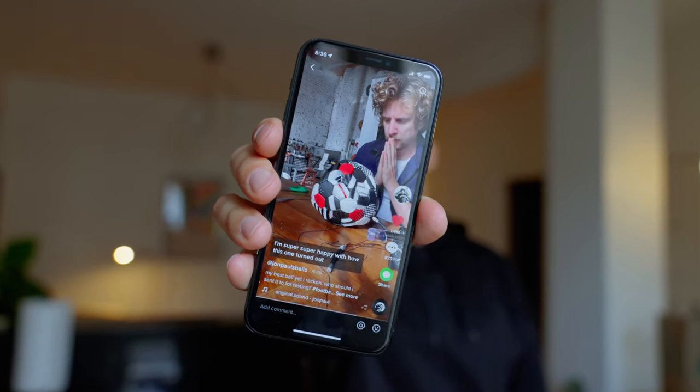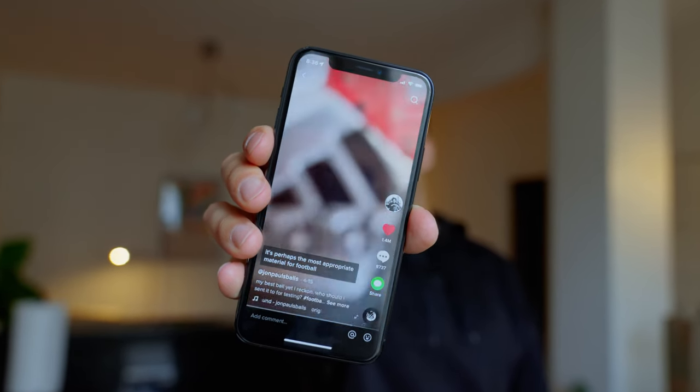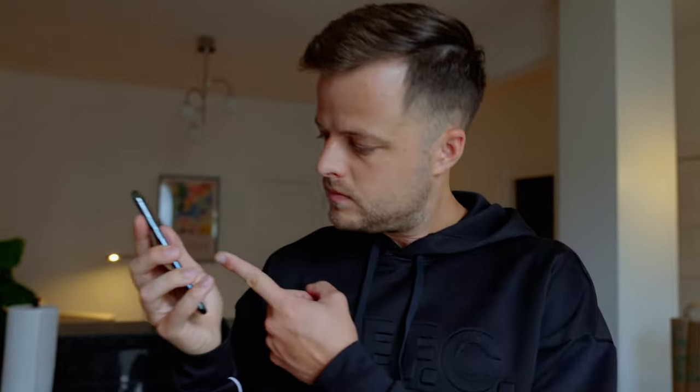I'm super happy with how this one turned out. It's perhaps the most appropriate material for a football. There's a huge range of textures. You've no doubt seen this guy on the internet - John Paul's Balls - absolutely blowing up on TikTok right now, Instagram. The soccer world kind of loves him.